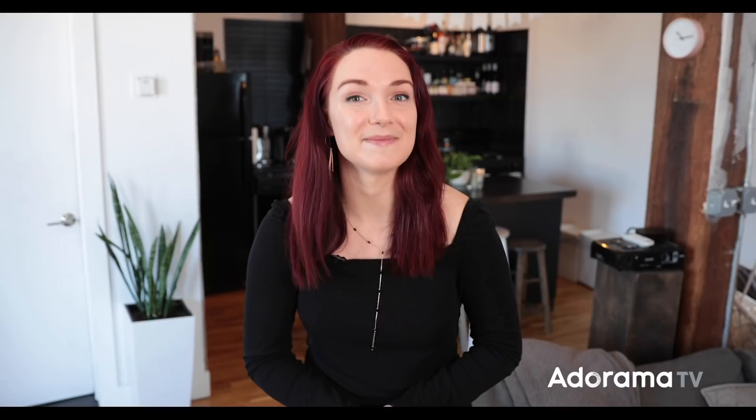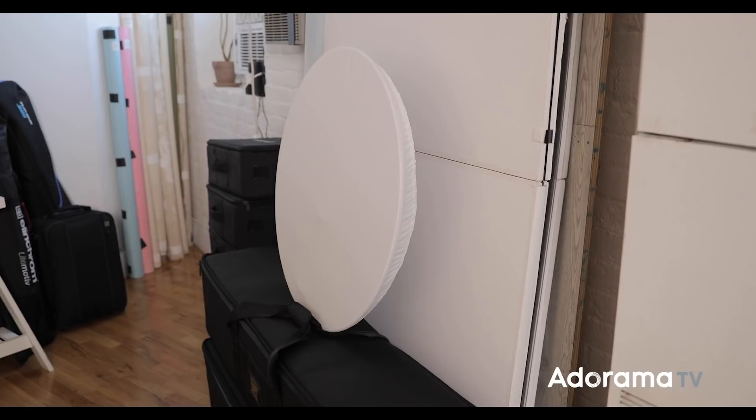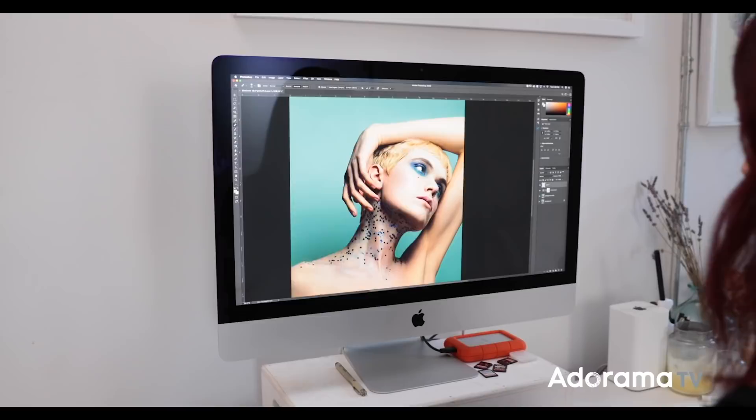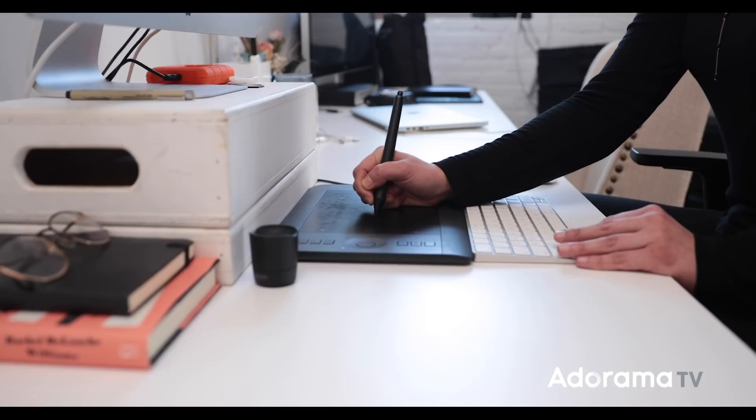Having such a little space, we have to be very strategic about where we can hide our equipment and make sure it's always looking good for when clients come over. Over here is my workspace, where you can find me most of the time doing everything other than shooting. We have a 27-inch iMac, a Wacom Intuos Pro Small for all retouching needs, and a LaCie rugged hard drive for file storage — all available at adorama.com.